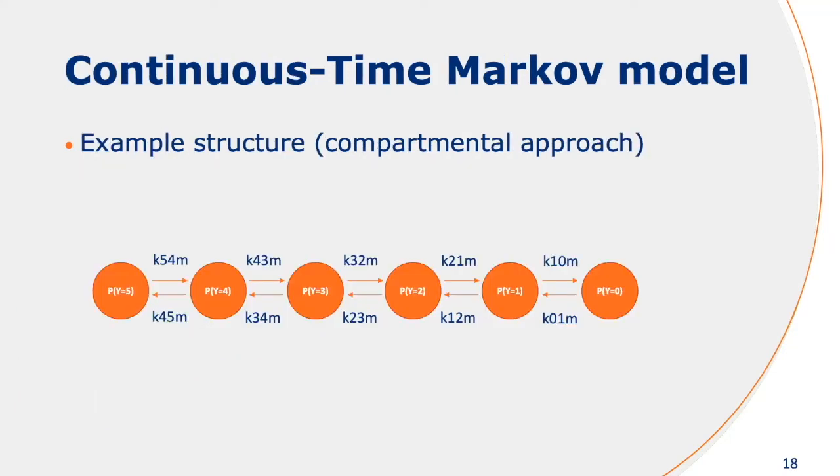The drawback of discrete time Markov models is that they assume discrete time, and it's very hard to collect discrete time data in clinical practice. So we can expand these models to also represent continuous time, and instead of modeling the transition probability, we're modeling the transition rates between the different states.